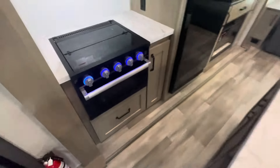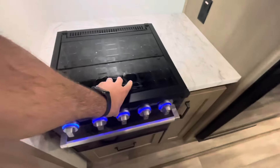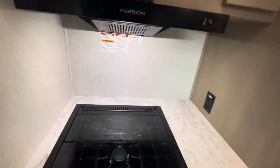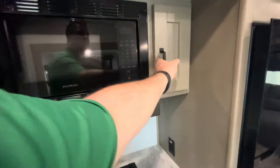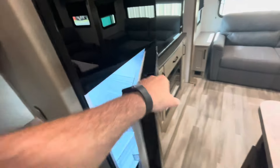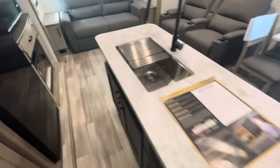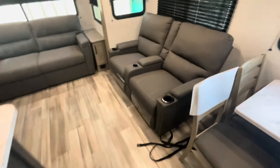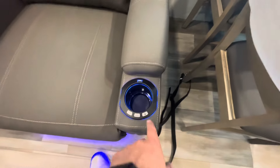Flush slide, no carpet. Staying in the kitchen area — LED lights on the oven, three-burner range with flush cover, LED lights, oven light, pots and pans drawer, receptacles. Your Furion exhaust does exhaust outside. Microwave is at a good height. 12-volt refrigerator-freezer. Then your theater seats with cup holders, heat massage, and LED lights.